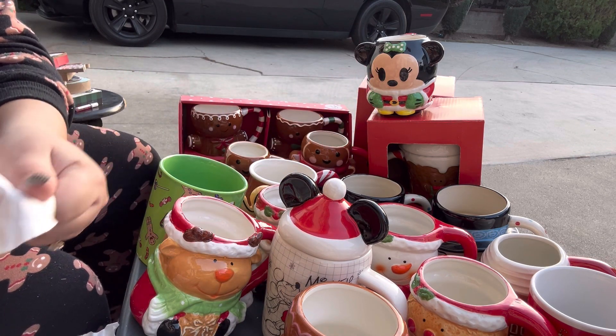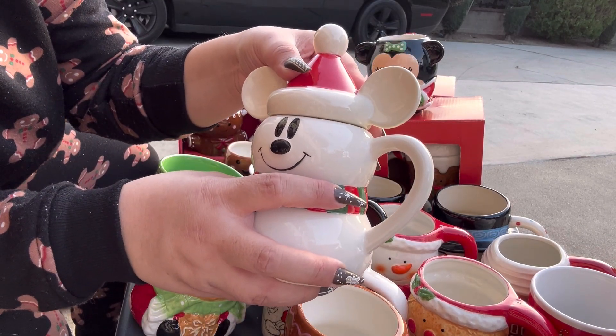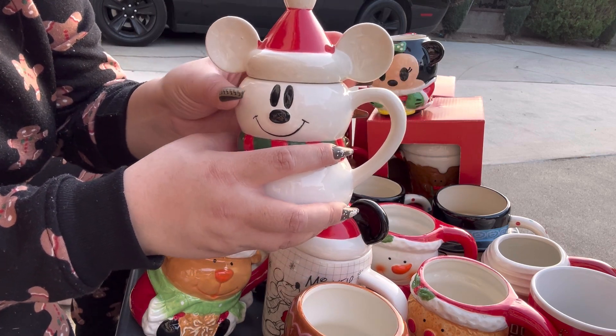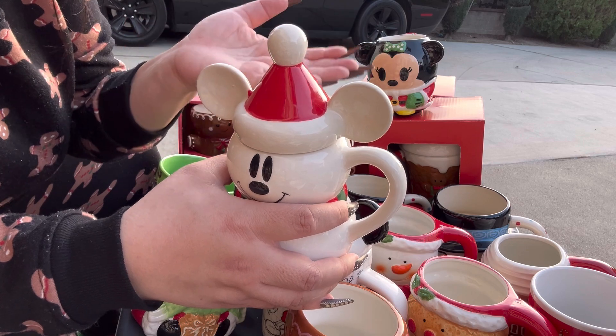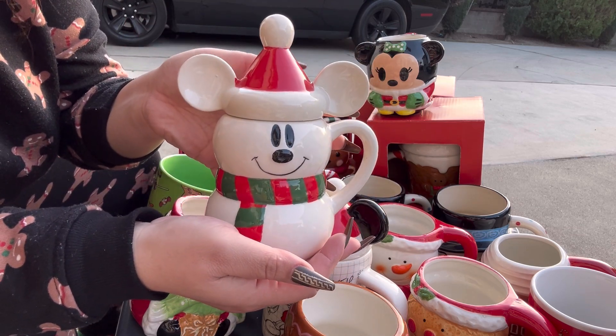Here's the topper for the Mickey — look, white ears! I think the ones from this year had black ears, I can't remember. Maybe when I see Minnie I'll know, because the cookie jar I have has white ears and the one from this year has black ears. I didn't know that until I saw mine.